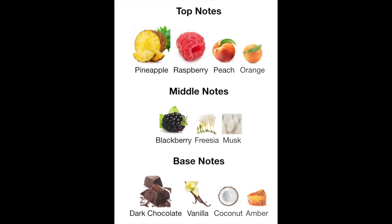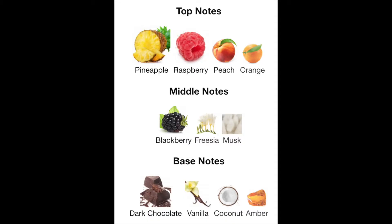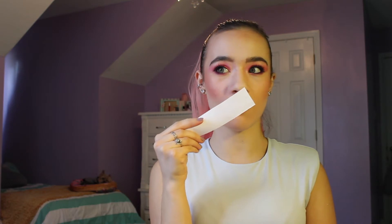The main accords are fruity, sweet, tropical, vanilla, and chocolate. I don't know where they're getting the chocolate from, but the fruity and sweet are definitely there. Tropical? Not really. It's kind of grounded so I can see where the vanilla and chocolate are coming from, but I don't agree with that. The top notes are pineapple, raspberry, peach, and orange. That raspberry is pretty strong — it is fruity in general but the raspberry is very prominent. The middle notes are blackberry, freesia, and musk. I can smell the blackberry — it's a very fruity scent, more on the berry side rather than citrus. The base notes are chocolate, vanilla, coconut, and amber. I feel like the amber is the thing grounding it the most. I really don't pick up the vanilla and chocolate.